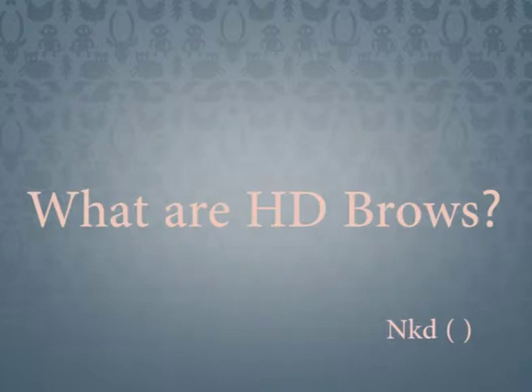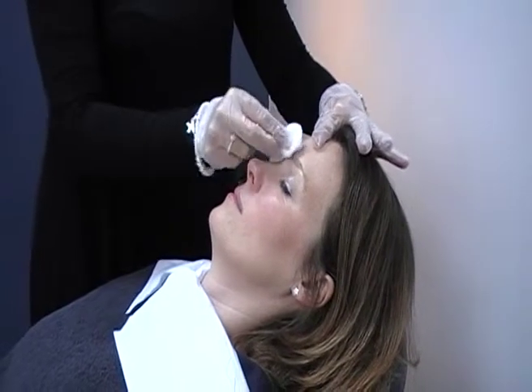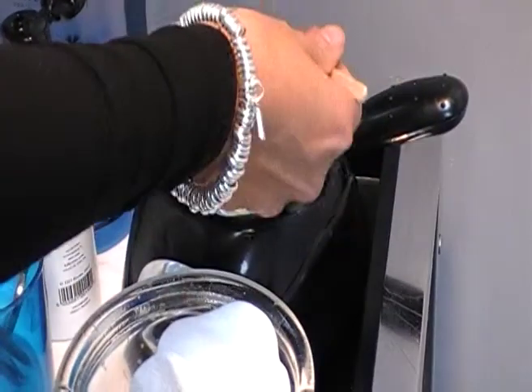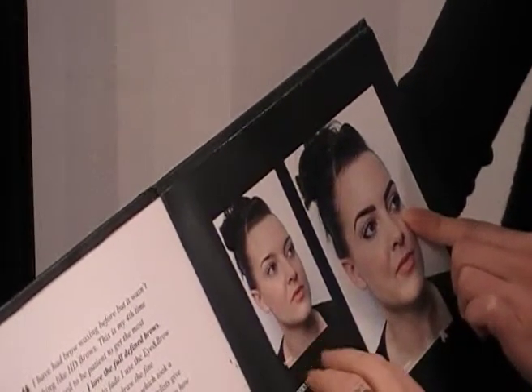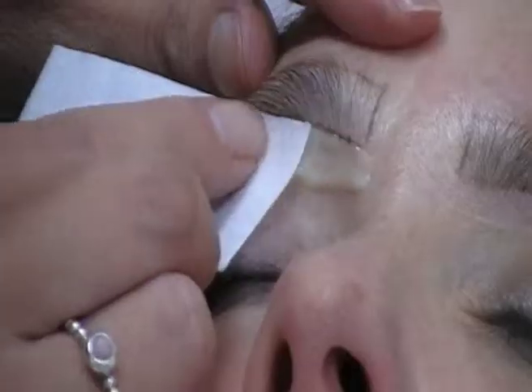HD Brows is a semi-permanent brow treatment which uses seven different steps, including a variety of hair removal methods and makeup products to get your brows in perfect shape. Your therapist will take into account your existing brows and the structure of your face, including its shape, symmetry and overall features, before creating the perfect brow for you.